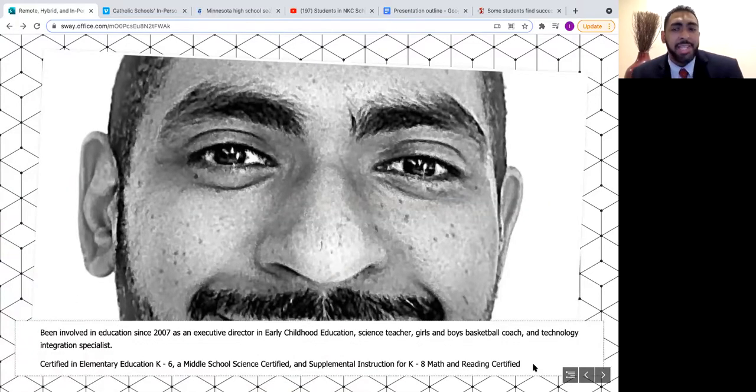I've been in education since 2007 as an executive director in early childhood education. I've also been a science teacher from fourth through eighth grade, done middle school science, and supplemental instruction for K through eighth grade math and reading. Currently I'm an administrator in middle school. I have a master's degree in urban education from NJCU, a bachelor's in sociology from Monmouth College of New Jersey, and I'm presently a doctoral candidate for educational technology and leadership at New Jersey City University.